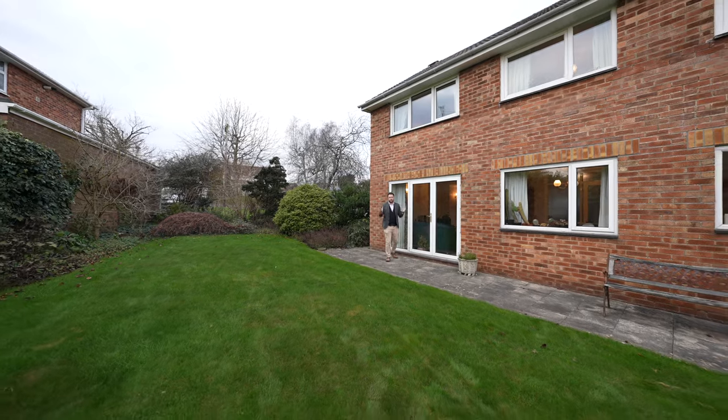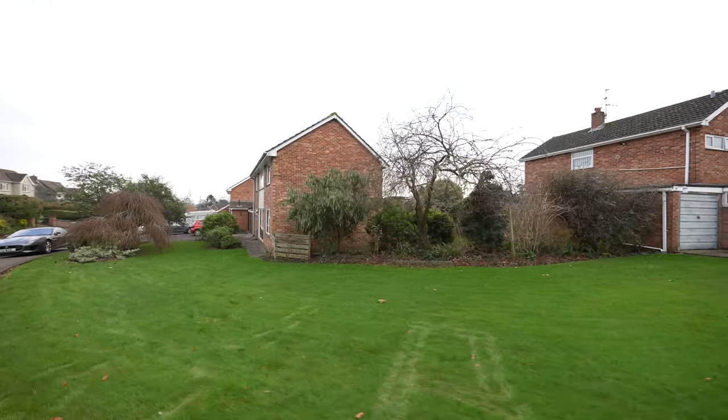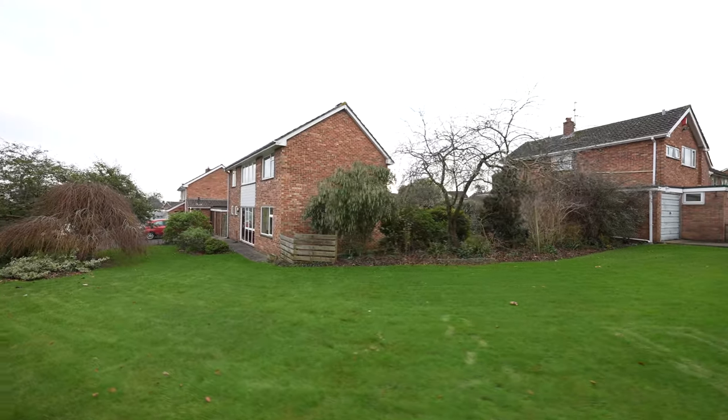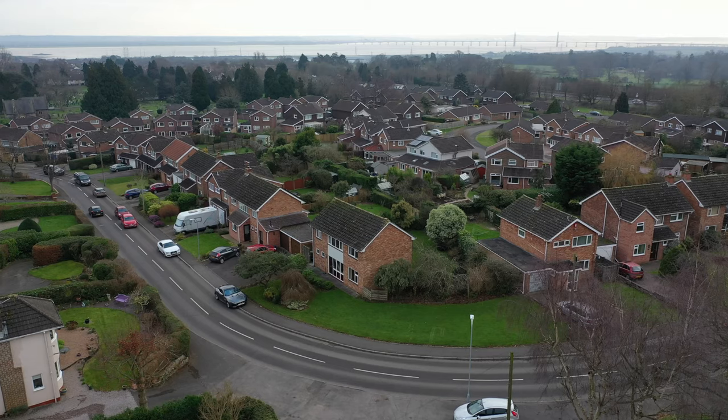As well as enjoying a large southwest facing garden to the rear, to the fore the property also includes these massive front gardens, as well as off-road parking for several vehicles and a garage.